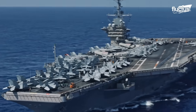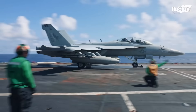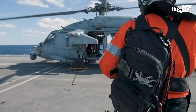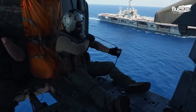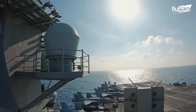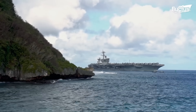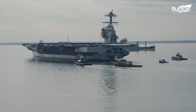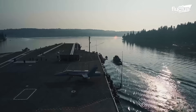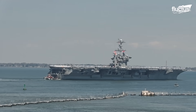It's difficult to grasp the true scale of an aircraft carrier until you see one up close. These floating fortresses are among the largest vessels on the planet. Due to their immense length and displacement, aircraft carriers are not designed for tight maneuvers, especially at low speeds. Like all large ships, they require ample space and assistance when navigating confined or shallow waters.